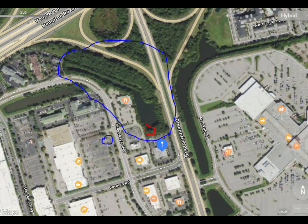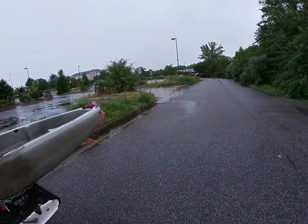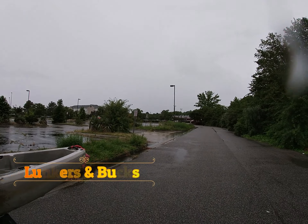Hey everybody, it's Hayes Billy Croup for Lunkers and Bucks. Today we're sitting at the parking lot at Cracker Barrel on Greenbrier Parkway across from Greenbrier Mall.